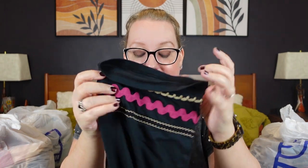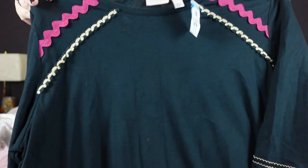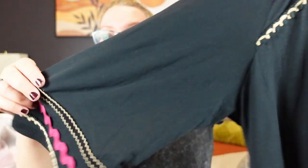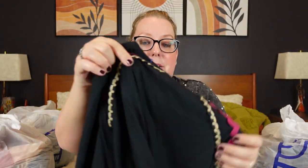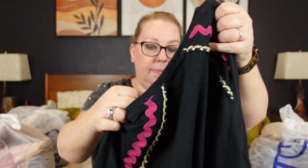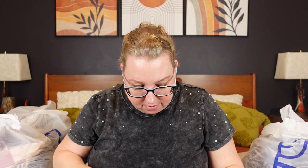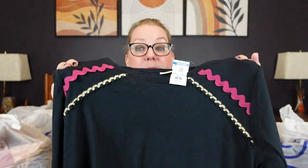This one was super cute — Logo by Lori Goldstein, 1X, a nice three-quarter sleeve top in black with fun detailing and stitch work on the front and back. It was $6.99. I really liked all the little stitch work. The material is cotton modal, which is a really good blend. At $8.99 I still would have grabbed it for the cotton modal and the detailing, but I got it for $6.99.